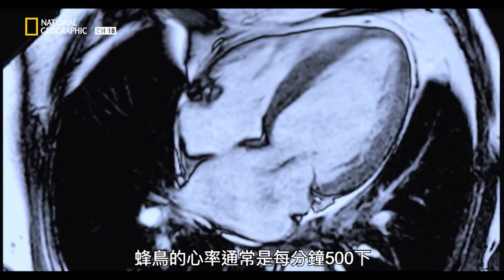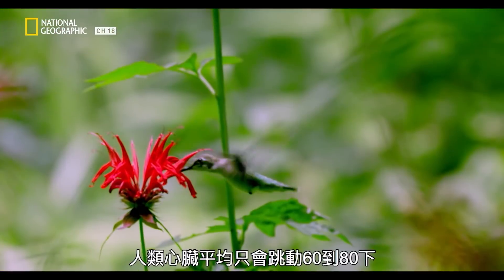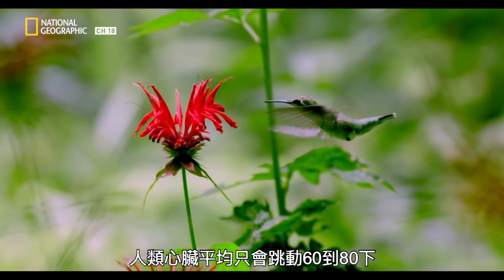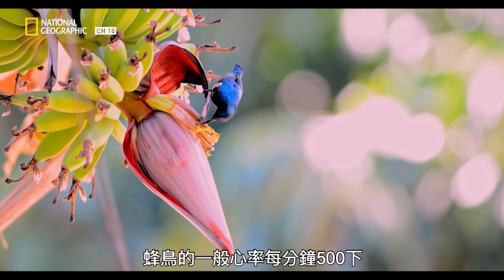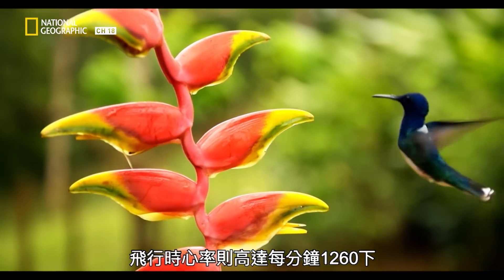The heart rate of the hummingbird usually sits around 500 beats per minute, which is insanely high relative to a human heart being at 60 or 80 on average. Even more insane is that this bird's normal heart rate of 500 BPM can increase to 1,260 BPM during flight.